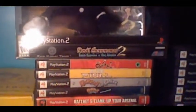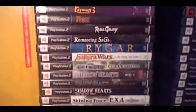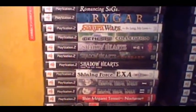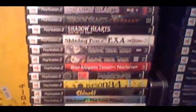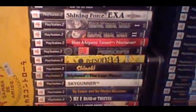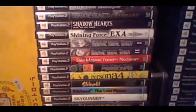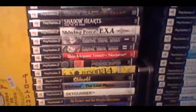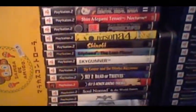Up here we got Devil Summoner 2 in the box — it's not in the best of shape, it was actually like that when I got it from GameStop. But I got it for a good price so I can't complain. All three of the Shadow Hearts games. I think Shadow Hearts from the New World is underrated — really fun game, great battle system, one of the best I've ever seen. I have all the US-released Shin Megami Tensei games for PS2. I actually don't care for Nocturne very much — I would consider selling it if I ever need extra money. But I really like Digital Devil Saga 1 and 2.